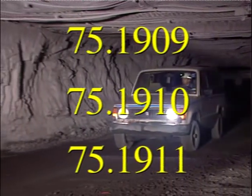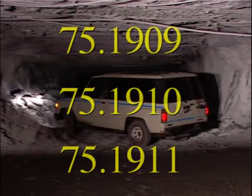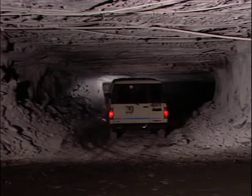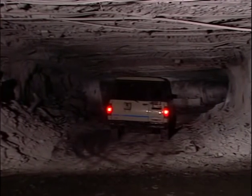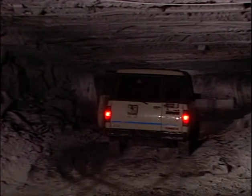These will cover sections 75.1909, 1910, and 1911 of the Code of Federal Regulations. These specific sections address out-by non-permissible equipment used in underground coal mines.